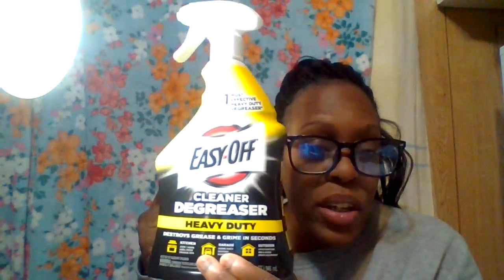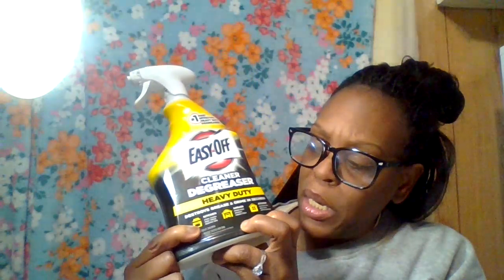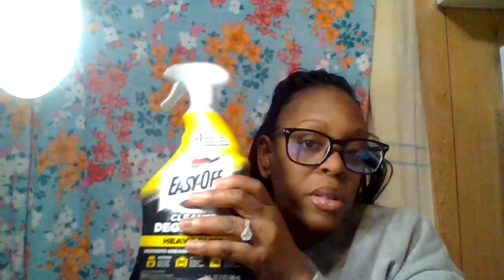The first item I want to show you from this Walmart bag is the Easy Off Cleaner Degreaser Heavy Duty, but in a spray bottle. This is 32 fluid ounces, one quart, 946 ml. I want to try this instead of the canned foam I usually get from the Dollar Tree. This is from Walmart, under ten dollars — about $5.96 or $7.96 — and I want to try this out to clean my oven.